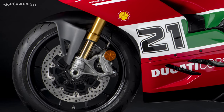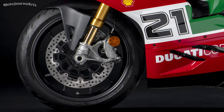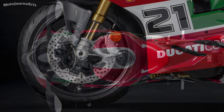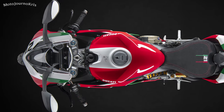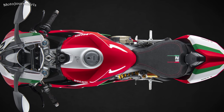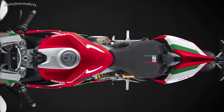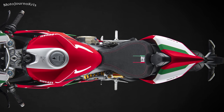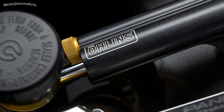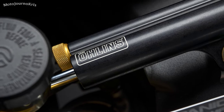A 4.3-inch TFT display keeps things in view with a fairly extensive electronics package, including ride and power modes, Ducati traction control of the EVO 2 variety, wheelie control, engine brake control EVO, and auto tyre calibration to ensure everything works regardless of the tyres fitted. Lighting is full LED with daytime running lights, and an Öhlins steering damper is fitted instead of the Sachs unit seen on the standard V2.